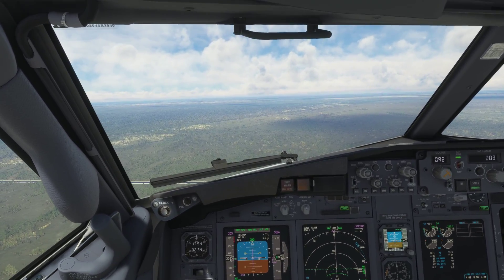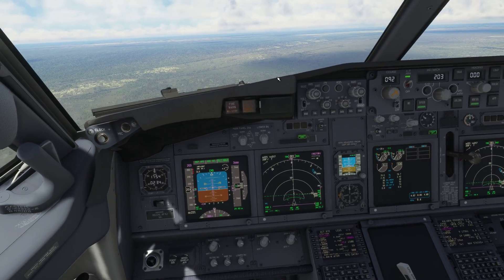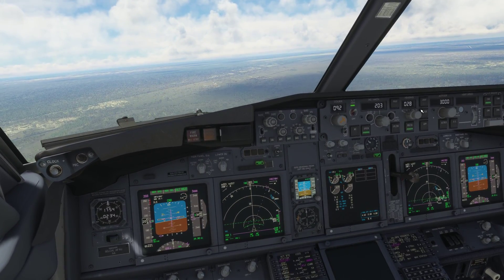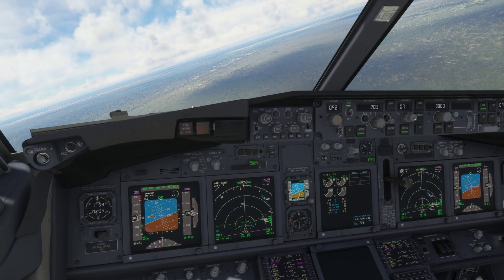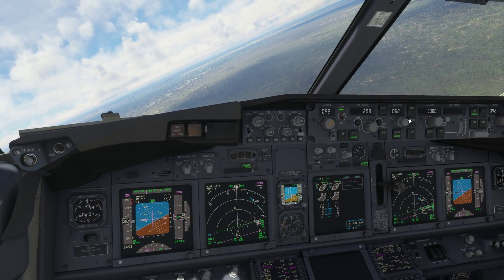American 1036, you are 9 miles from Cobra, turn right heading 060, maintain 3,000 until established on the localizer, cleared ILS runway 8R approach. Right heading 060, maintain 3,000 until established, cleared ILS runway 8R, American 1036.